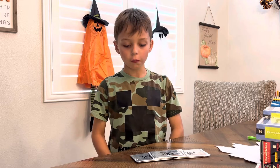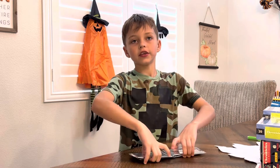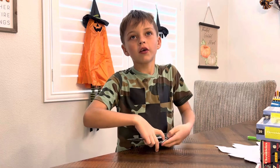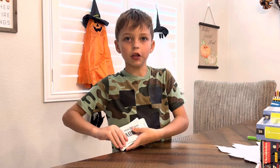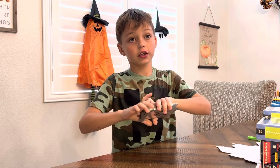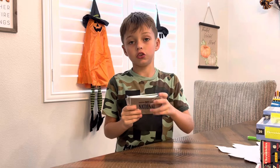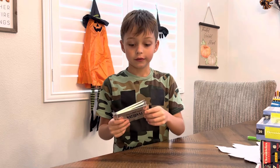Hey guys, welcome back to another video! Today we are opening up national packs. I can't wait to open these up, but we didn't pull anything good last time we opened them. I hope we get something good out of this national pack — I hope all national can be good this time.